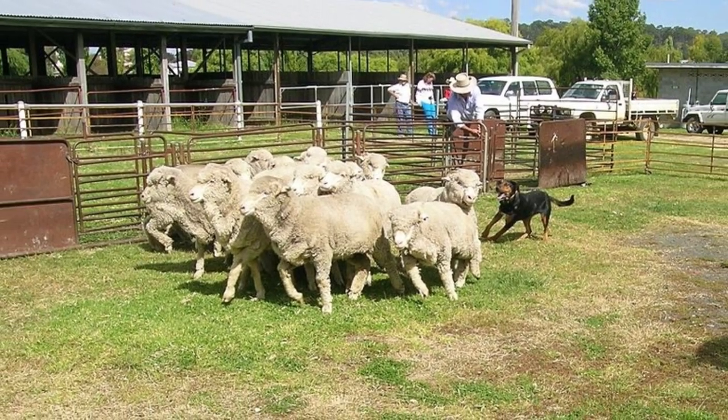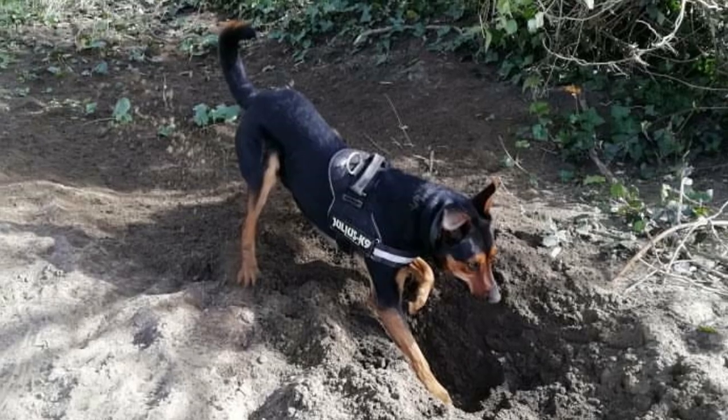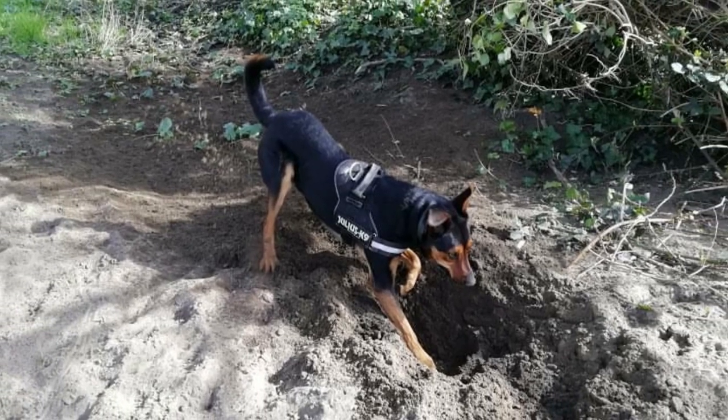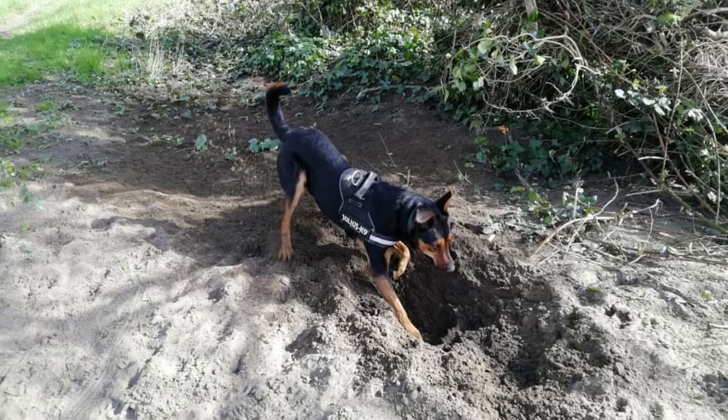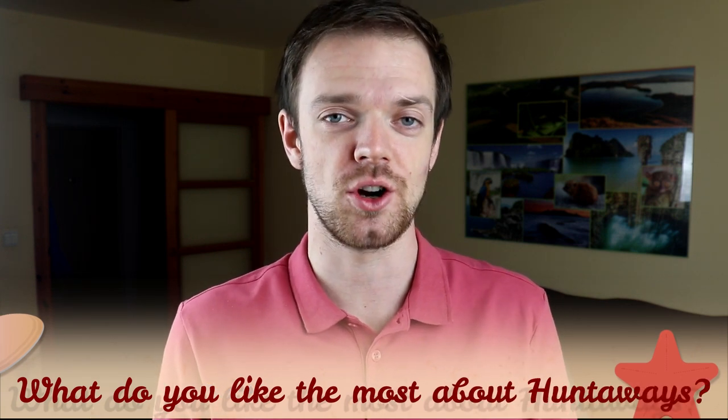It's not hard to groom this dog — the Huntaway looks after themselves and does not need much bathing. They do shed, so regular brushing will help to minimize the shedding. Just like with all dogs, you should regularly check their eyes, ears, and nails and clean them or clip them if needed. Tell me in the comments what you like the most about the Huntaway and what is your experience with this breed. If you are new to this channel, consider subscribing, turn notifications on, and check out our Instagram and Facebook — links are in the description. Thank you for watching, see you in the next video.